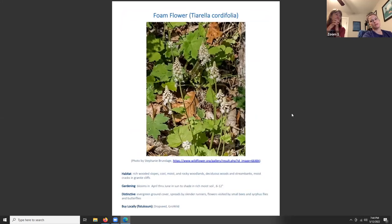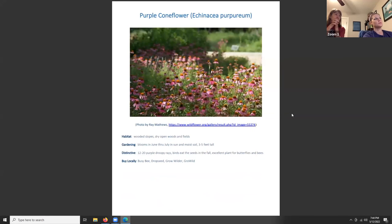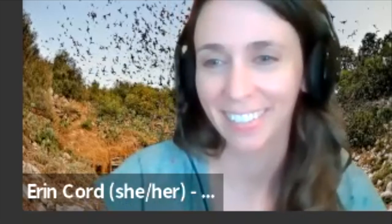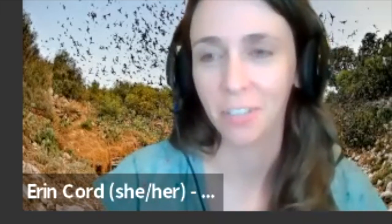Mostly these plants are included because they are host plants useful to moths and insects that feed bats in general. Thank you so much Erin, we really appreciate this — so much great information. You're very welcome.